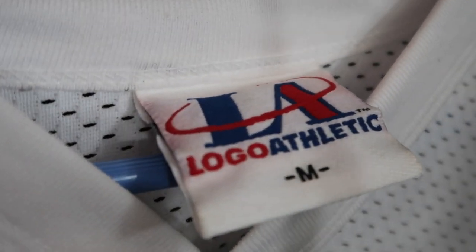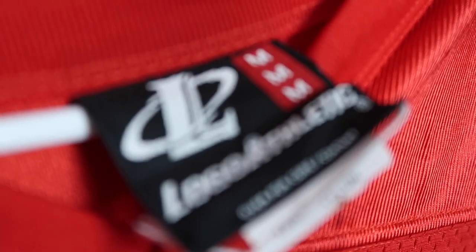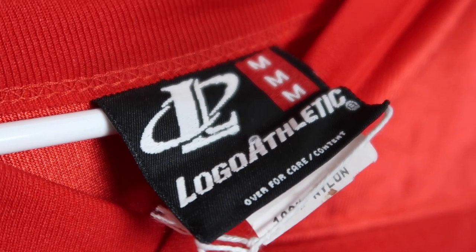Next up are the Logo Athletic tags. Logo Athletic was only formed around 1994 and lasted until around 2003, so there's already a fairly narrow window. The first tag is probably the earliest Logo Athletic tag — it still has some of that Logo 7 vibe. The later stuff, probably around the turn of the millennium — 1998, 1999, 2000 onwards — features a black tag that seems to be most common. Remember, there are exceptions: a tag that mostly appears in the early 90s might show up in the late 90s and vice versa.